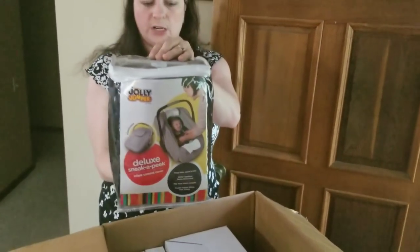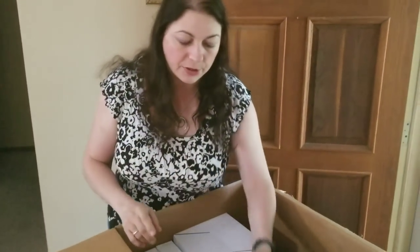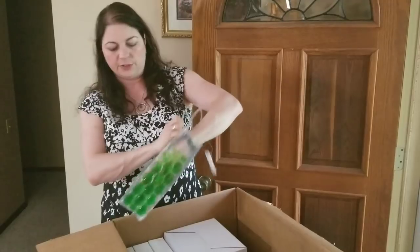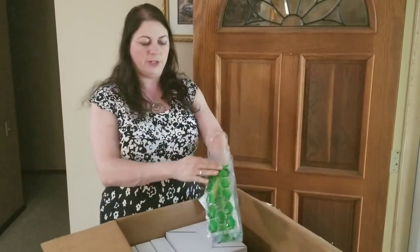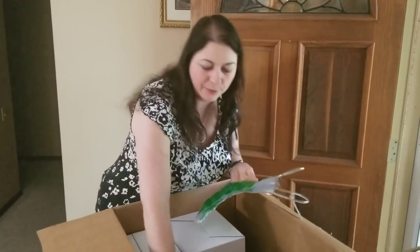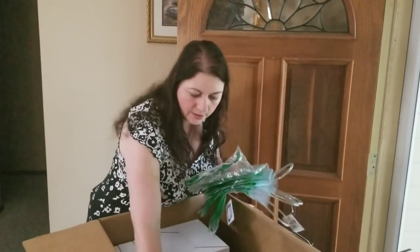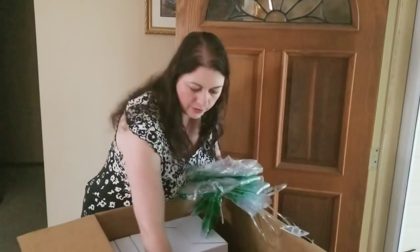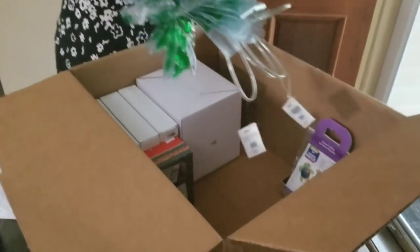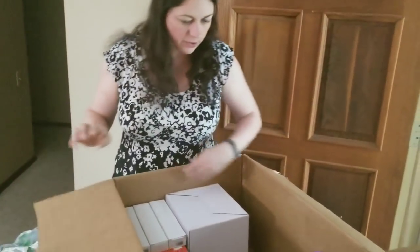I got a Jolly Jumper Sneak-a-Peek — it's a cover for a car seat, which is really nice and comes in handy. Then there are these cooler wine bottle covers. You can use these for sodas or wine — you put them in the freezer, they freeze, and then keep everything cold. This is actually nice; I might want to keep a couple for my daughter for softball. Looks like I got nine total of these chill wine bottle cooler covers.